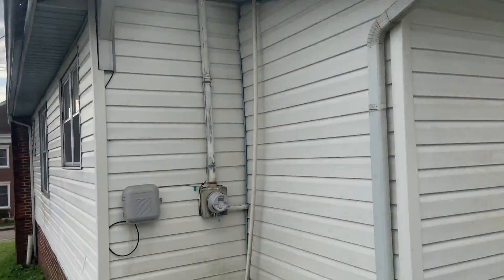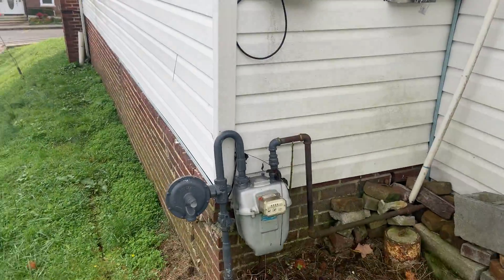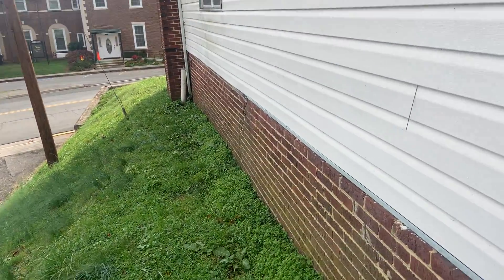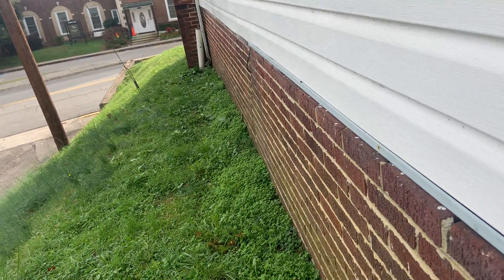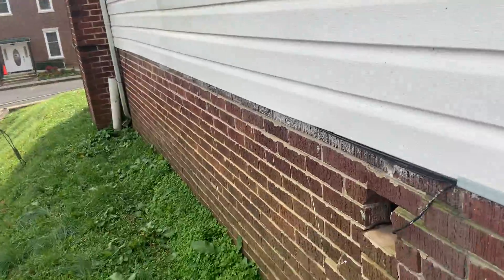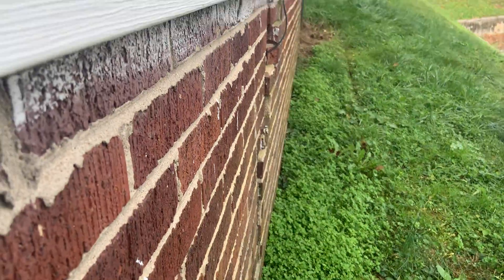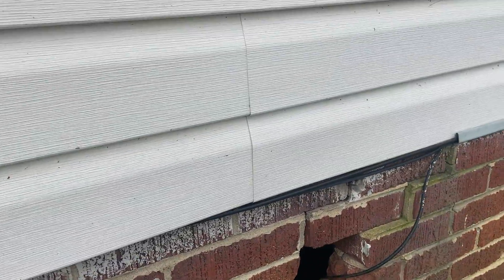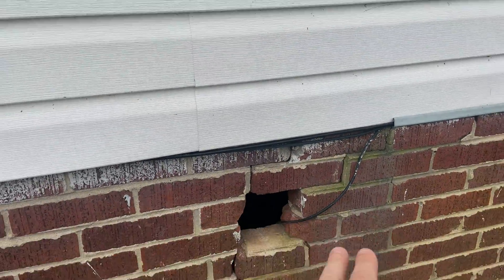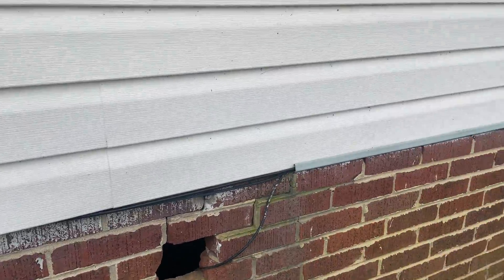Gas service comes in here. Electrical service comes in here. I have not found the water meter yet. Here is the foundation issue — you can't quite tell from this angle. We've had a little bit of shifting here — crack all the way down. That will definitely need to be fixed.